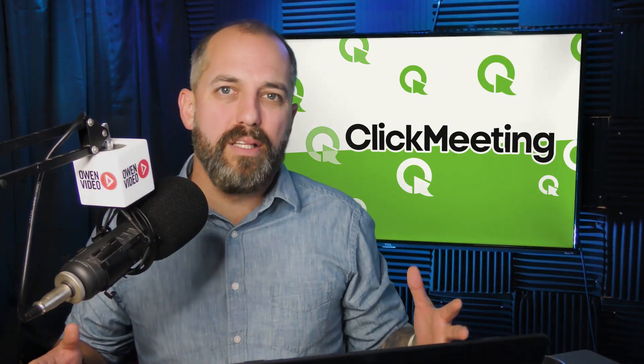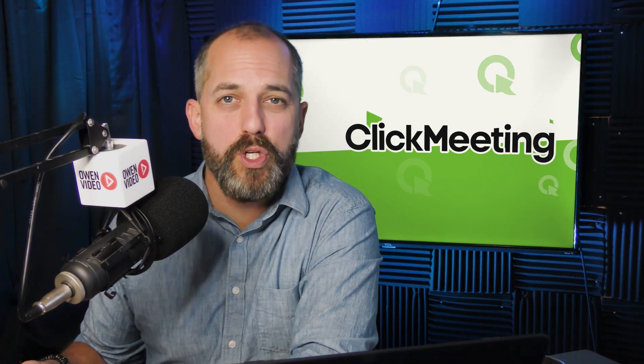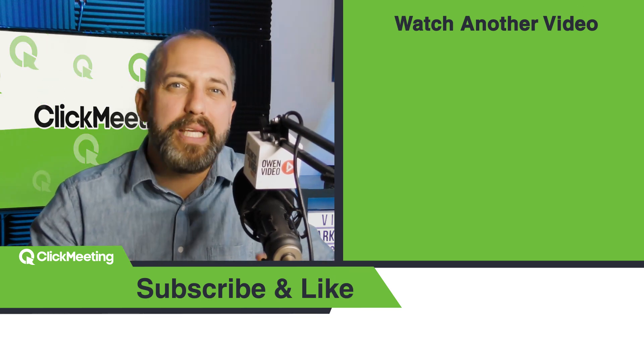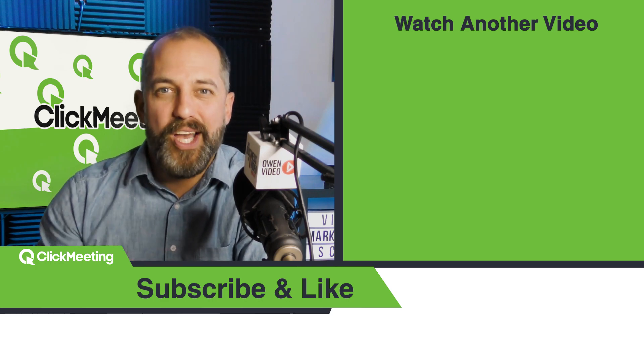There are a lot of other reasons to love ClickMeeting, but when it comes to picking a webinar software, you need those six features. Otherwise, you'll have to invest in other softwares and programs which raises your costs and makes the webinar process more complicated. If you'd like to learn more about how to do webinars for your business, click on the next video — it's a full tutorial on how to get started using webinars this year. I'm Owen Video and I'll see you there.